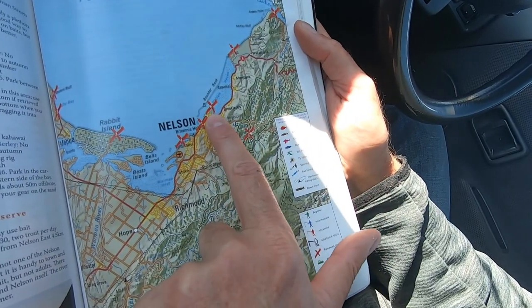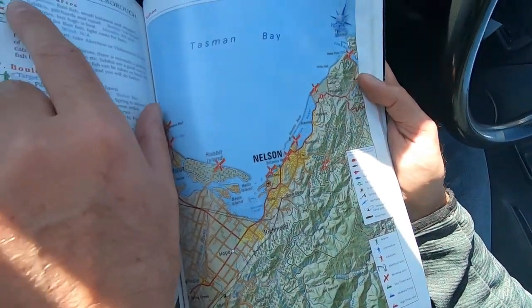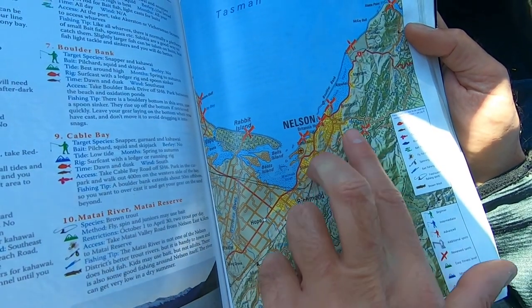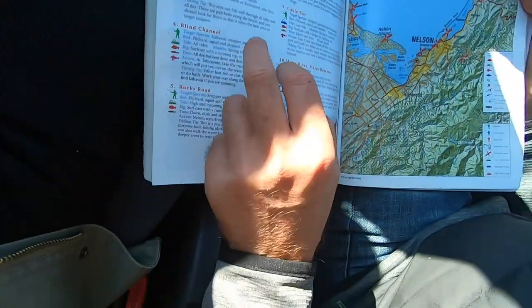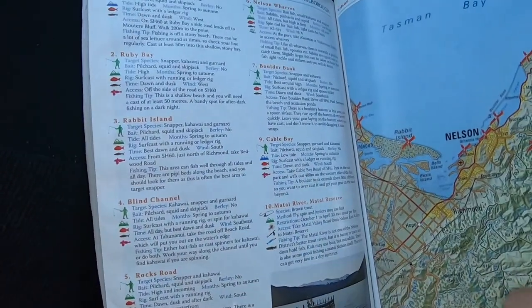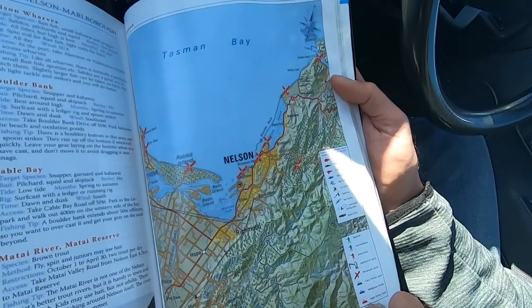The next fishing spot is right by the harbor here. Let's have a look - number six in the book says Nelson Wharfs. It's basically a drive right back to the city center, and there are actually three fishing spots pretty close to each other: number four the Blind Channel, Rocks Road, and Nelson Wharfs. We'll stop at each one and have a quick look at what the situation is.